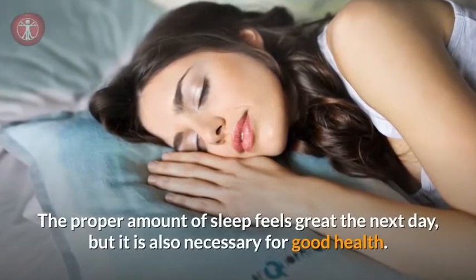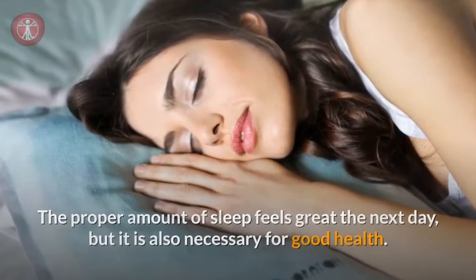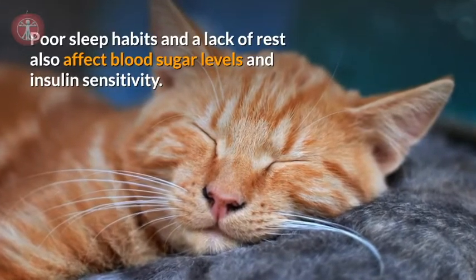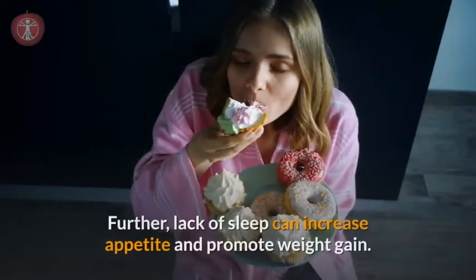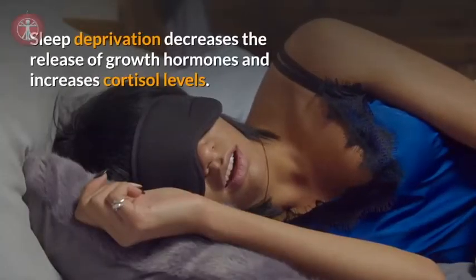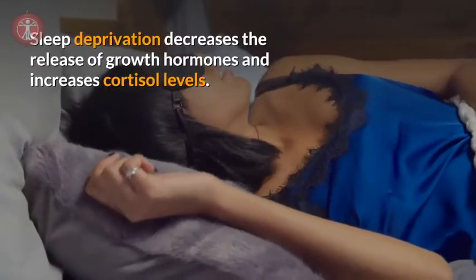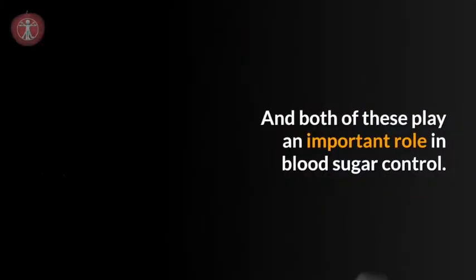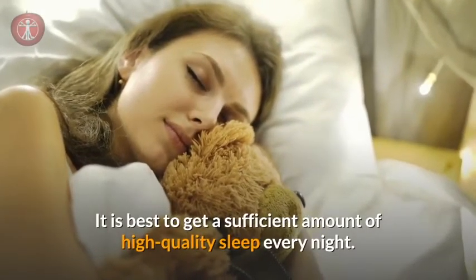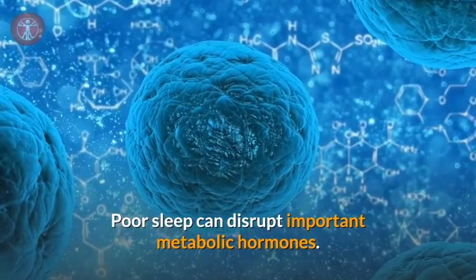Number eight: sleep. The proper amount of sleep feels great the next day, but it is also necessary for good health. Poor sleep habits and a lack of rest also affect blood sugar levels and insulin sensitivity. Lack of sleep can increase appetite and promote weight gain. Sleep deprivation decreases the release of growth hormones and increases cortisol levels, and both of these play an important role in blood sugar control. It is best to get a sufficient amount of high-quality sleep every night, as poor sleep can disrupt important metabolic hormones.